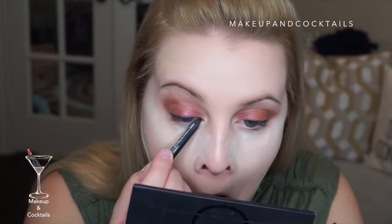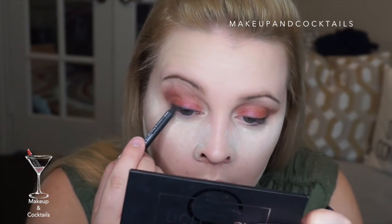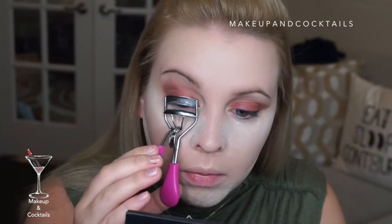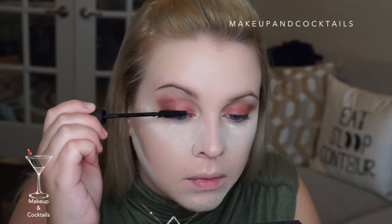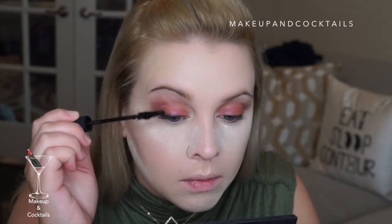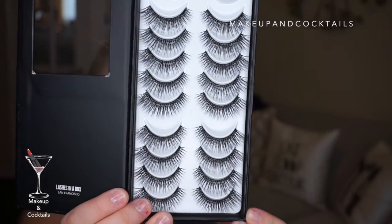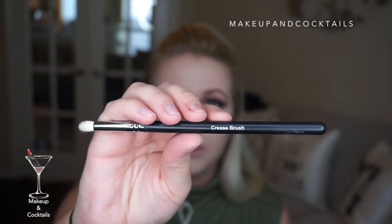I'm taking my Moodstruck precision pencil in 'Perfect' to line my waterline — doing the top waterline before mascara. I curl my lashes with the Younique lash curler, then apply the Younique 3D fiber lash mascara — the number one selling mascara — in a very light coat on top before applying falsies. I'm putting on number 16 falsies because I don't have very long lashes.